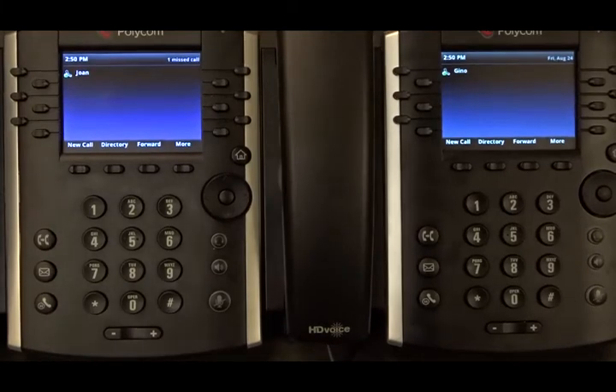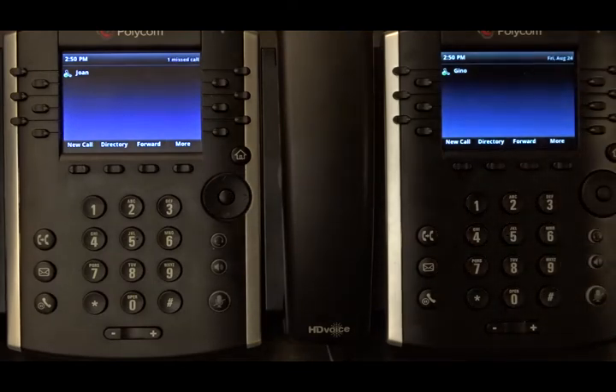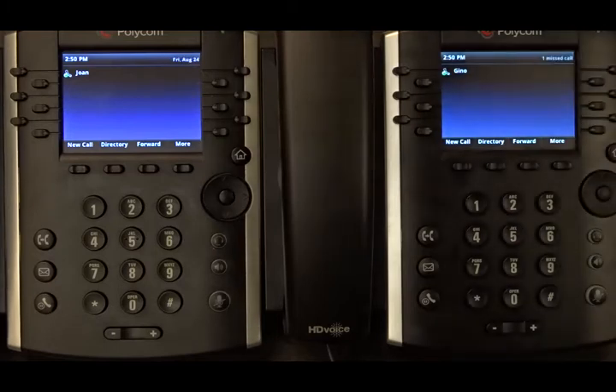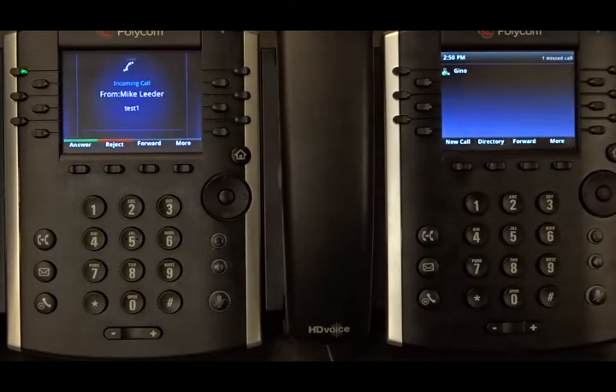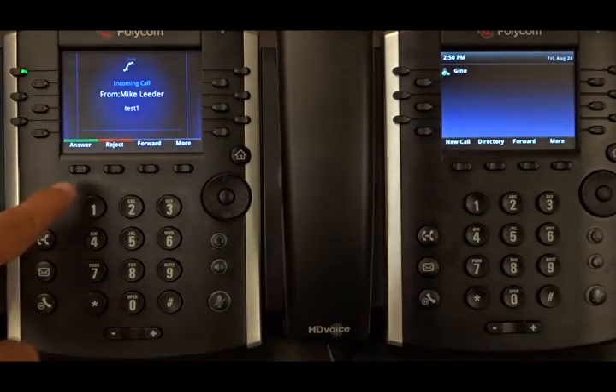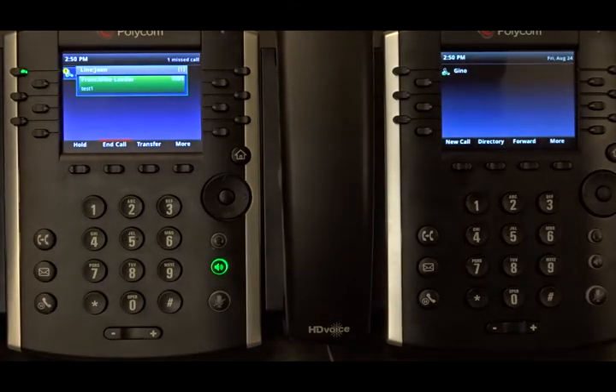This is a demonstration of the call parking directed feature. We will start by calling this phone over here, registered as Joan. There's an incoming call — we answer the call and the call is now active.